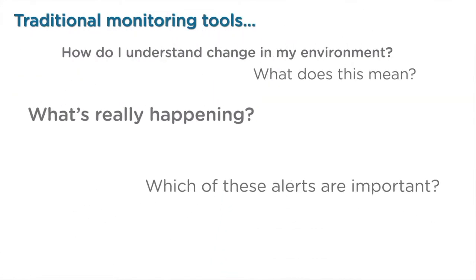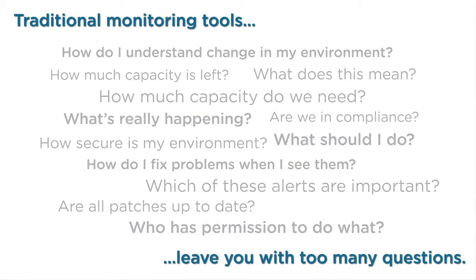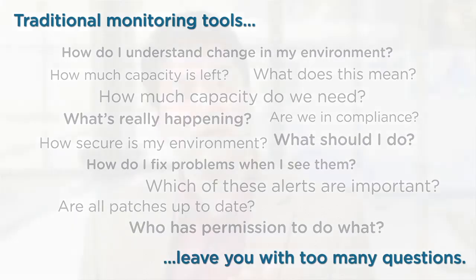Today's highly virtualized environments introduce new management challenges for IT. In this dynamic, increasingly complex world, how do you manage the performance of your infrastructure and applications? How do you ensure their compliance with regulatory and corporate policies while at the same time ensuring the optimal efficiency of your investments?